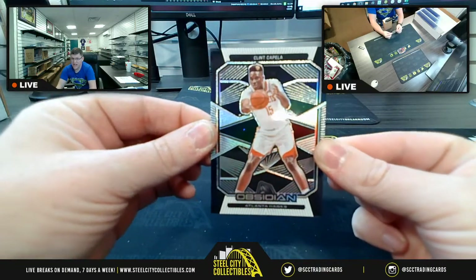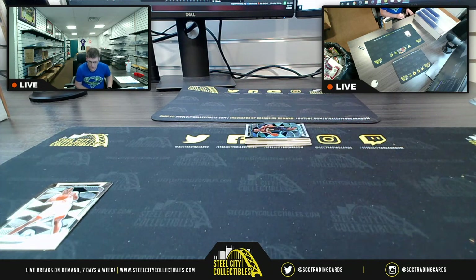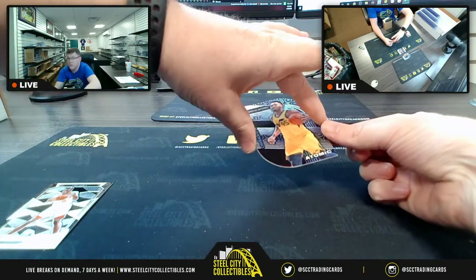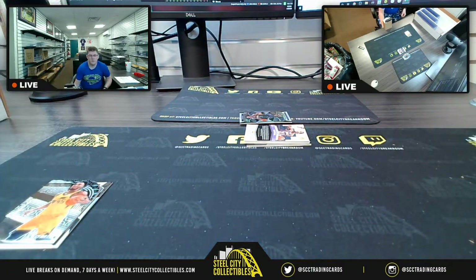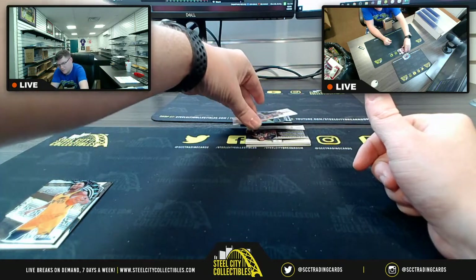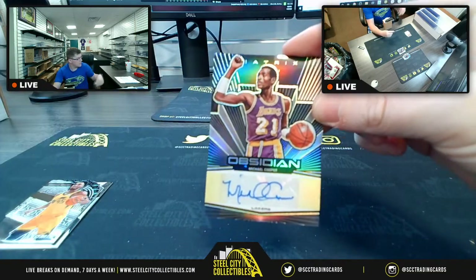The Atlanta Hawks — Clint Capella. So you have Capella there. All right, moving on, next up is going to be from Obsidian the atomic Donovan Mitchell. So Donovan Mitchell atomic.